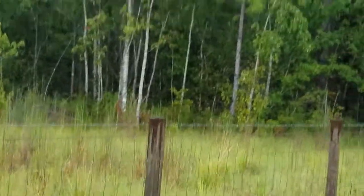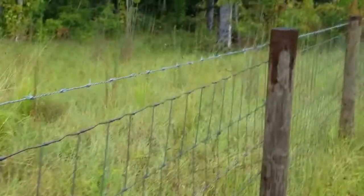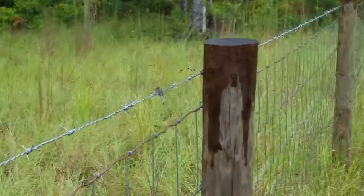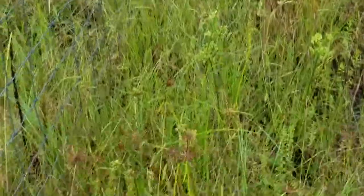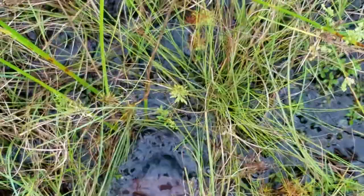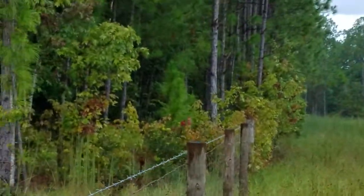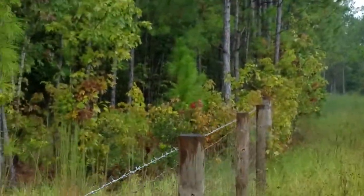Here we are on the inside perimeters of the adjoining property. We're taking a walk down. You can see the fence here — that's bob wire. We're going to look down too, and you notice it's about six inches of water throughout the whole area here. So this is pretty much marshlands.